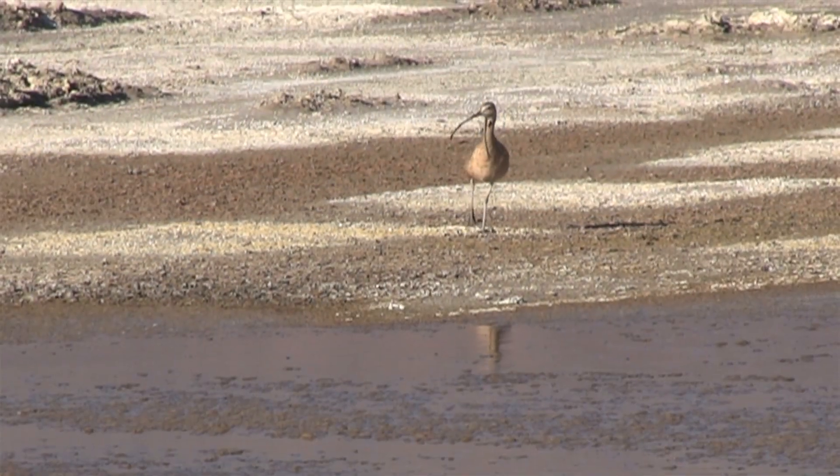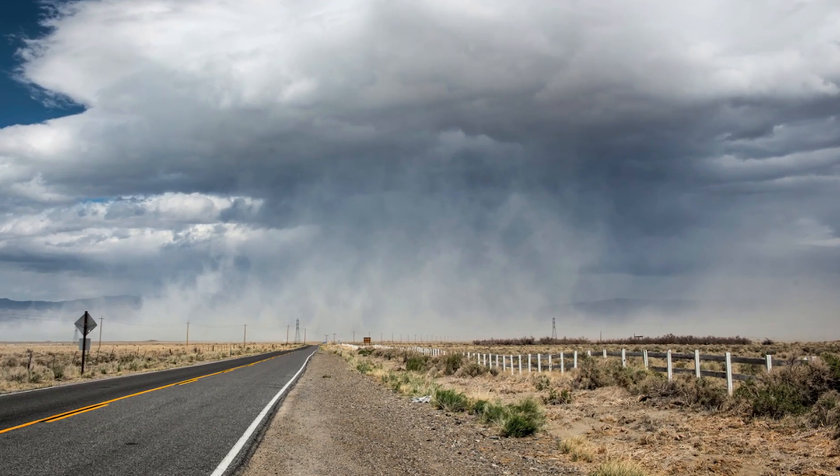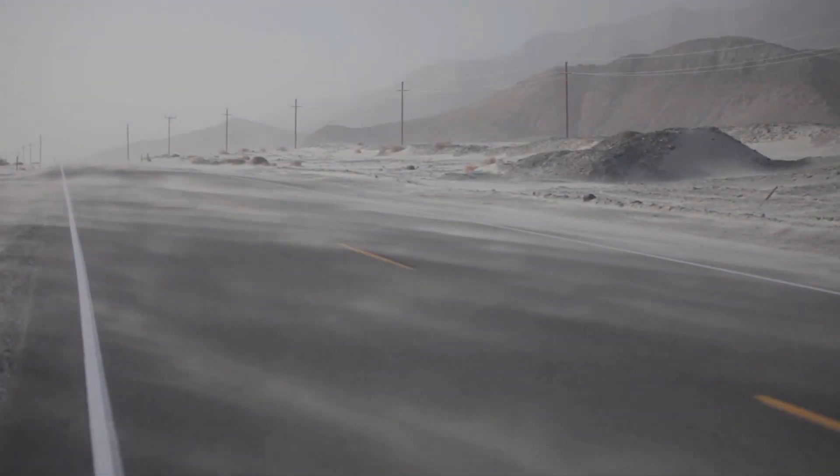There is an assumption that Owens Lake has nothing going on for it — no real benefit, no wildlife. It just is a place that produced the greatest amount of dust in the entire United States. The first time I saw this lake was 25 years ago, and it wasn't a lake at all. It was just a large expanse of dry playa.